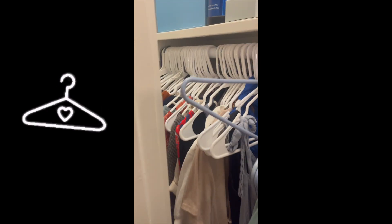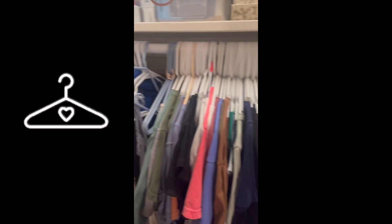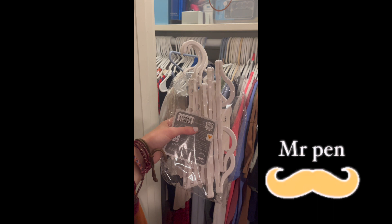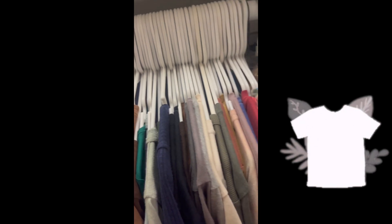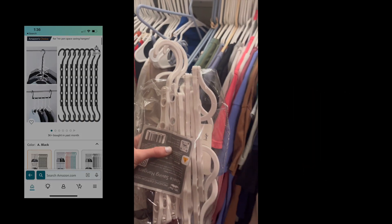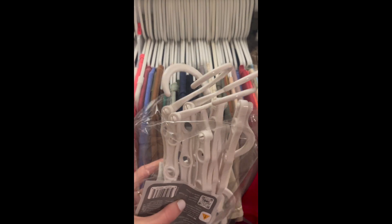My closet is getting quite full and needs a little help, so I thought what a perfect time to reorganize. Back to school, new school year — I got these Mr. Pin space-saving hangers and I'm ready to get to work. I realized the main culprit was t-shirts; they just take up so much room. I have so many of them, and I thought these space-saving hangers would be a much better way to store them, consolidate, and save space.